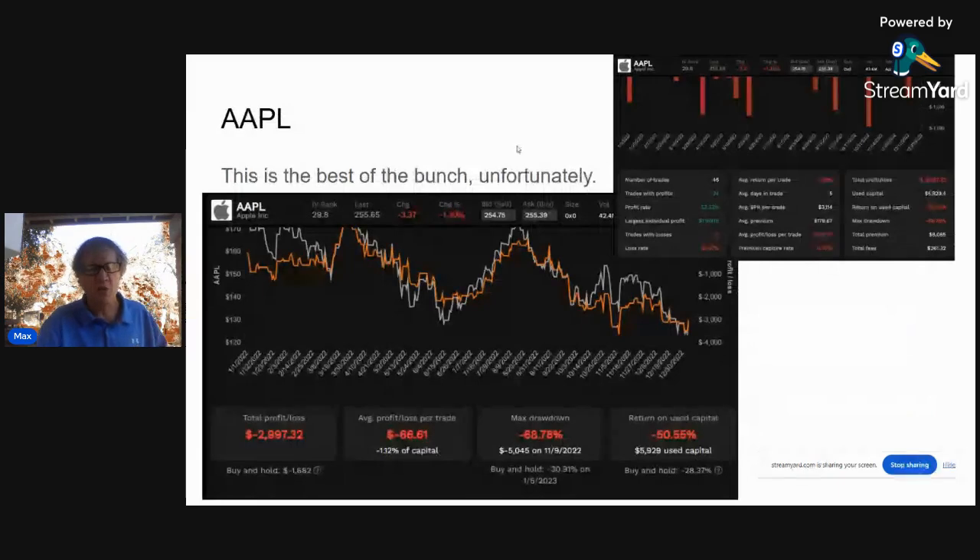Apple is the best of the bunch — and I say unfortunately because it's still the best. The parent asset, Apple, was down 28.37%. The backtester is showing a return on used capital of negative 50.55%, but that's a leverage return, so the actual return is half of that: negative 25%. That's about what we'd expect. Buy and hold was down about 10% more. That's why I do the buffer report every day — on a bad day, how much of the downside did these things catch? About 70 to 90% is the typical range, and in this case they caught about 90% of the downside.